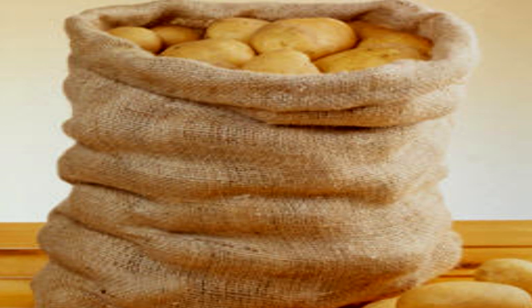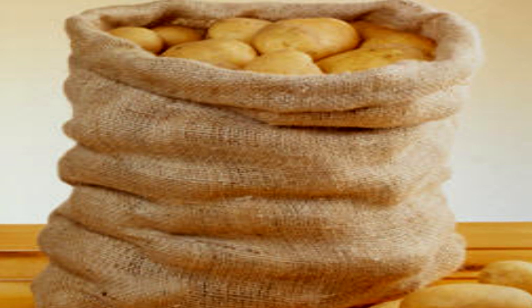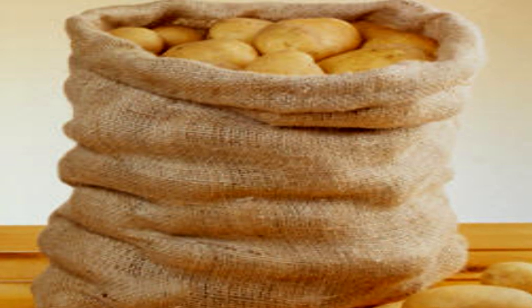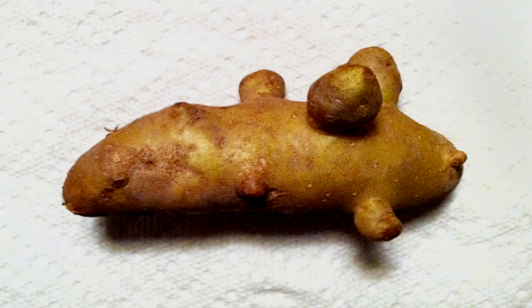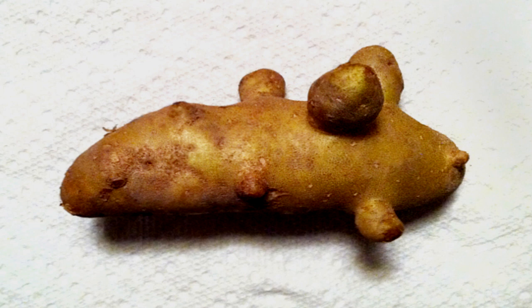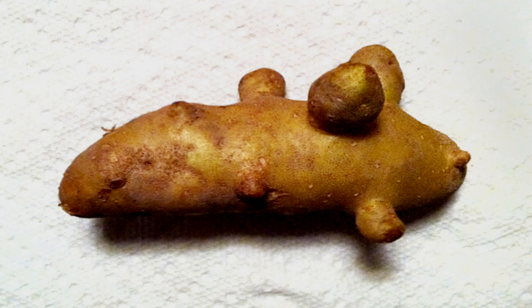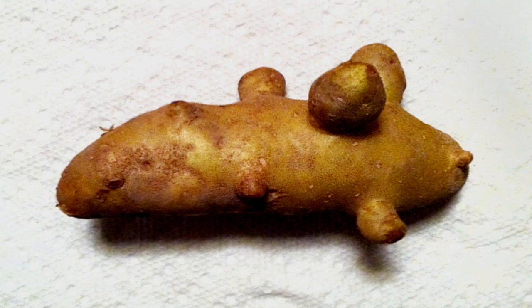Exploration of SCP-1689-A is largely incomplete due to the high degree of obstruction. For more information, please see Addendum 2, Exploration Log 1689-I. When portions of SCP-1689-A are empty, nearby potatoes experience an abnormal form of growth characterized by tumor-like bulges emerging and eventually splitting into fully-sized, independent potatoes. The rate of growth is roughly exponential, with a doubling period of approximately 2 hours.